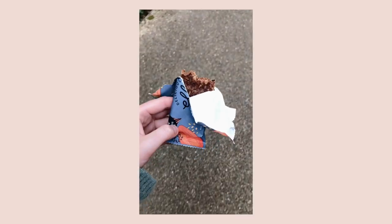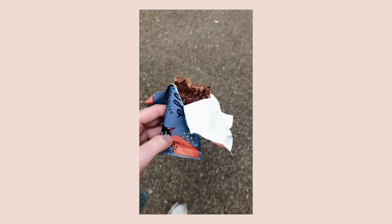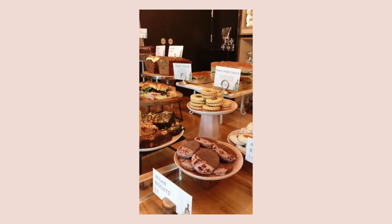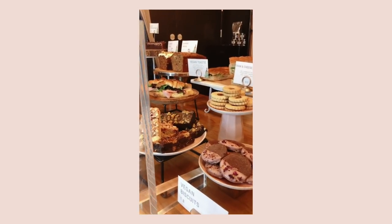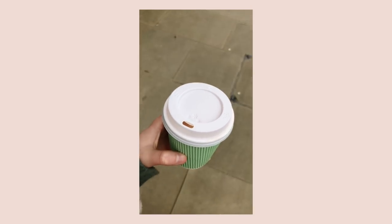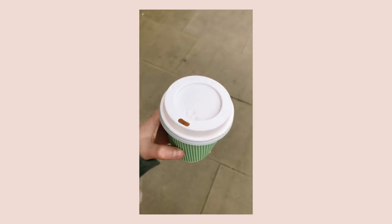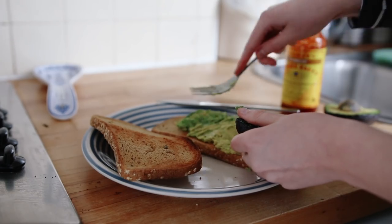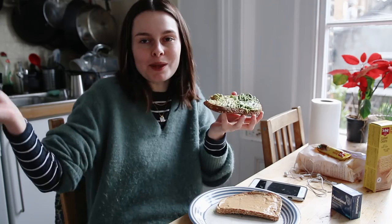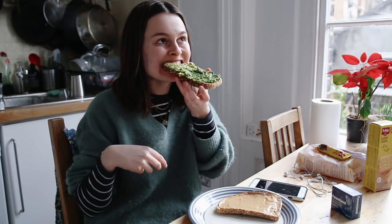On Wednesday I had another Deliciously Ella oat bar on a morning walk, along with a coffee I picked up at this nice cafe. I really wanted to support the cafes while they're still open so I got a nice almond latte — it's a shame they're not accepting reusable cups anymore, but such is life. Lunch was avocado on toast and also some peanut butter on toast because I got a new peanut butter from a deli round the corner. It is so lush and creamy.